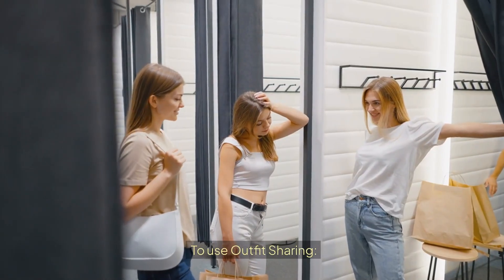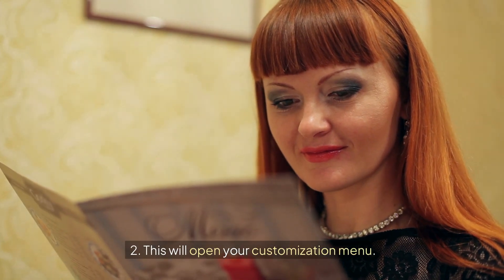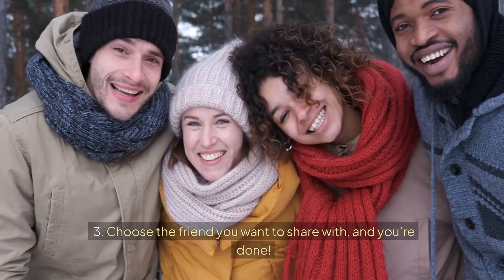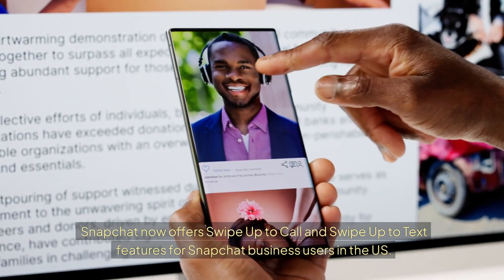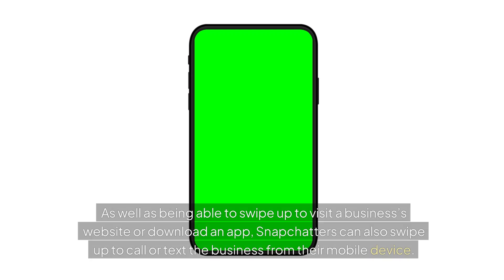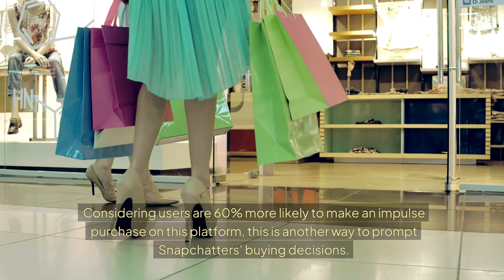To use outfit sharing: navigate to your Snapchat profile and tap your avatar; this will open your customization menu; click Share Outfit; then choose the friend you want to share with. Snapchat also offers Swipe Up to Call and Swipe Up to Text features for Snapchat business users in the US. As well as swiping up to visit a website or download an app, Snapchatters can swipe up to call or text your business from their mobile device. Considering users are 60% more likely to make an impulse purchase on this platform, this is another powerful way to prompt buying decisions.